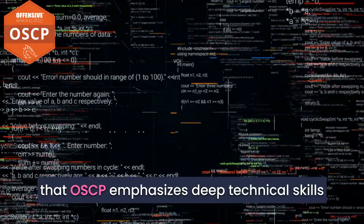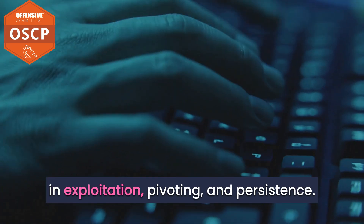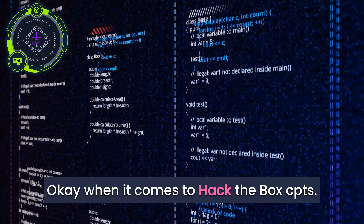OSCP emphasizes deep technical skills in exploitation, pivoting, and persistence. The course teaches you to be comfortable with various real-world scenarios, instilling the mindset of try harder.